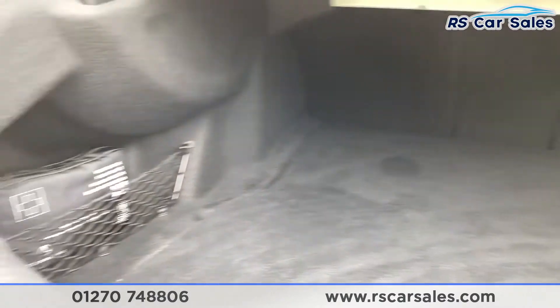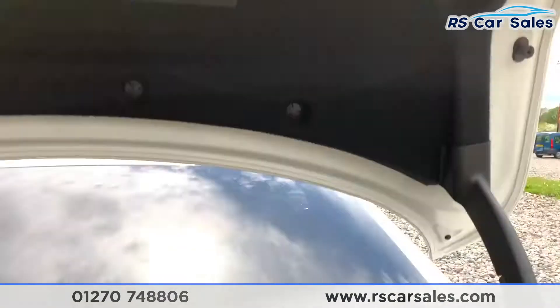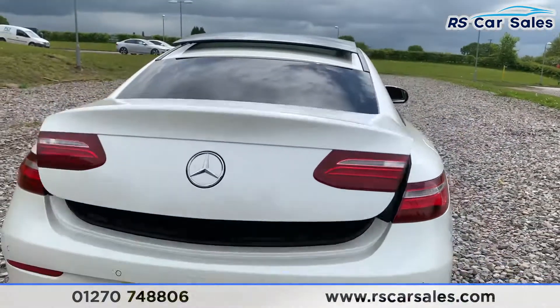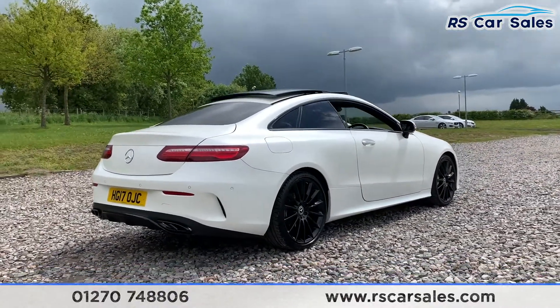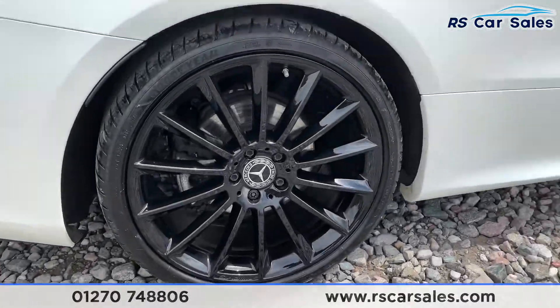There's a nice spacious boot with storage net compartments on the left and right-hand side. The boot is also power-assisted back down again. This vehicle is free from any major marks, dents, or scratches and does look absolutely superb from every angle.